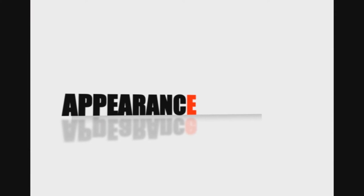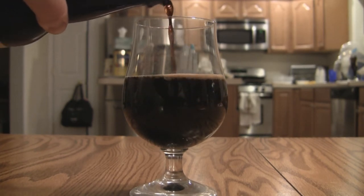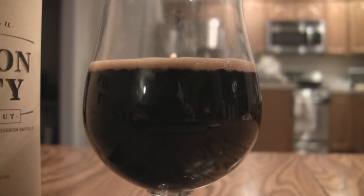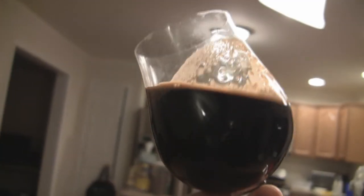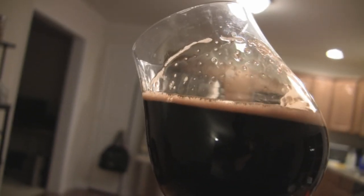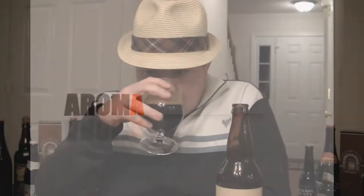It looks really similar to the standard BCS — absolutely midnight black, no light penetration whatsoever. Really dark, luscious looking, with a very light khaki, light brown head. The alcohol legs are absolutely epic on this one, as you can see in the video — huge amounts of alcohol sticking to the glass, lots of lacing. Not a lot of head, but at 13% barrel aged, what do you want? There's a decent amount of carbonation visible between the head and the beer.